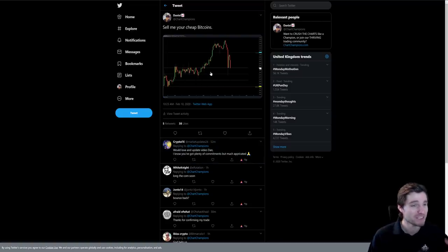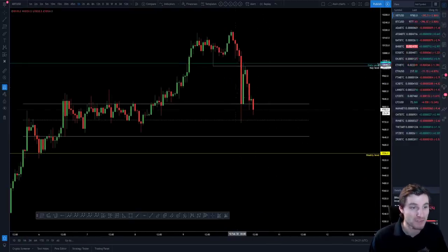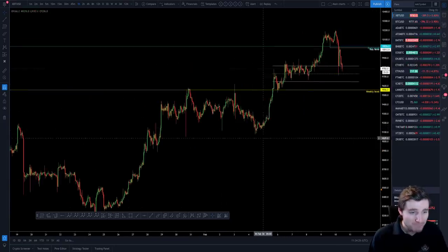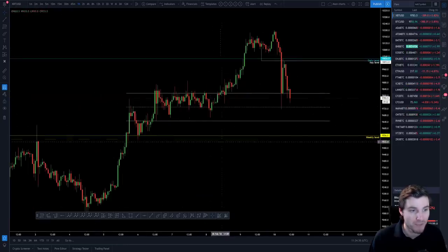Let's begin with this drop that has occurred. The pattern that's been happening on Bitcoin thus far in these ranges is that we form sideways consolidation, move up, sideways consolidation, move up, sideways consolidation. What's been happening is the first low made has then formed higher lows to move up again.